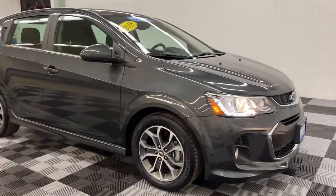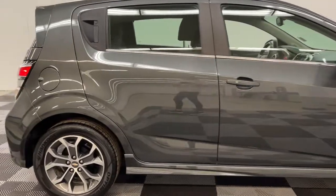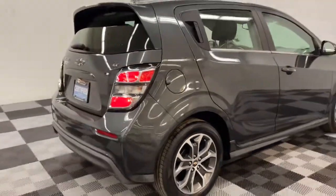Your next car could be the 2018 Chevrolet Sonic. This vehicle still has fewer than 25,000 miles on the clock, so it won't last long.